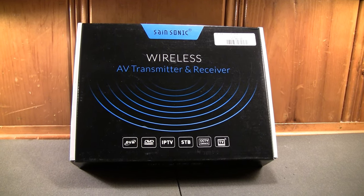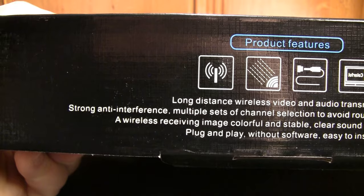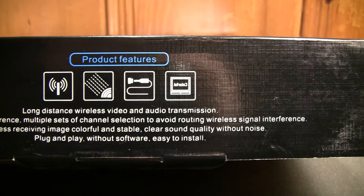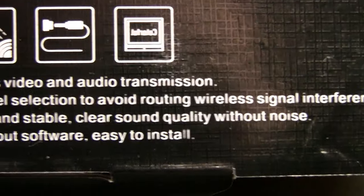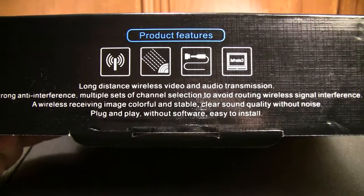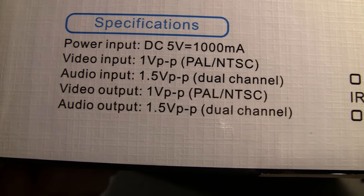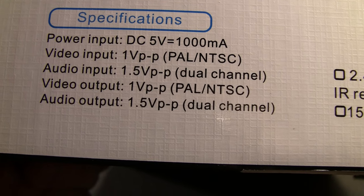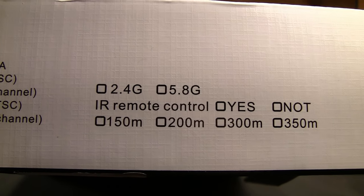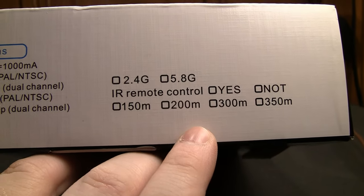You're only allowed about a 200-foot effective range. The listing claims long-distance wireless video and audio transmission, strong anti-interference, multiple sets of channel selection to avoid routing wireless signal interference — I believe that's a bit of English right there — a wireless receiving image, colorful and stable, clear sound quality without noise, plug-and-play without software, DC 5 volts at a thousand milliamps, dual channel so it supports stereo audio. It doesn't indicate whether this is a 2.4 GHz or 5.8 GHz model, and the different ranges are usually the main determining factor with the varying prices.